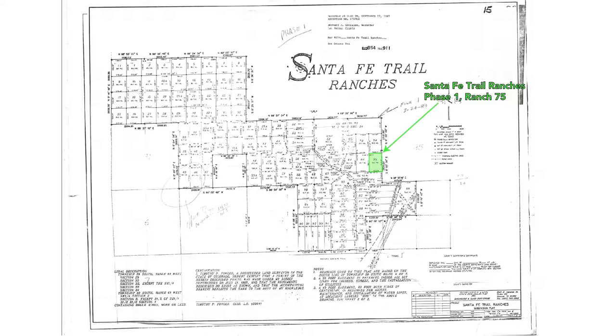Even though this has a subdivision name of Santa Fe Trail Ranches, the subdivision component simply refers to the subdividing of the land. It's not a subdivision in the sense that there is an HOA or HOA fees — there is no HOA, no HOA fees, no covenants or restrictions. The property taxes for the whole 35 acres are only $12.18 a year.